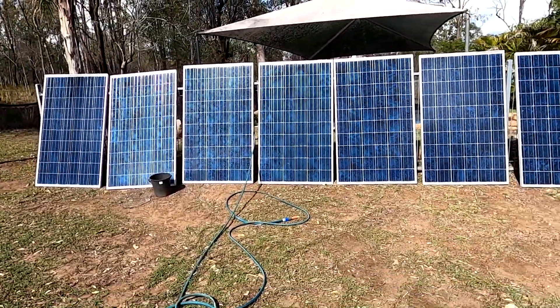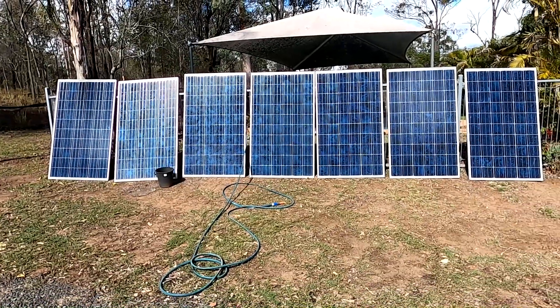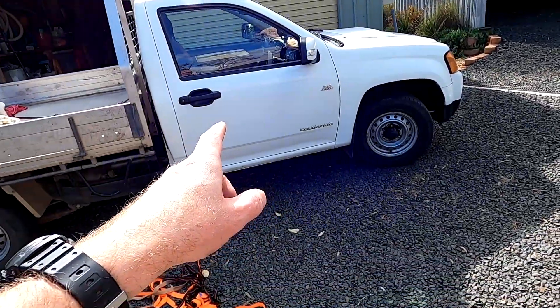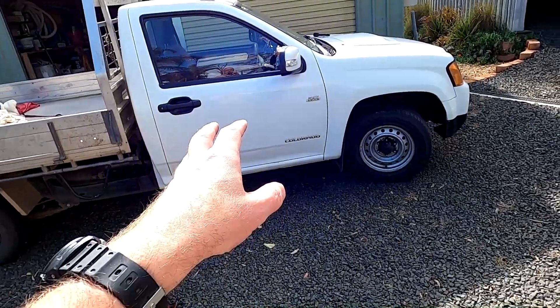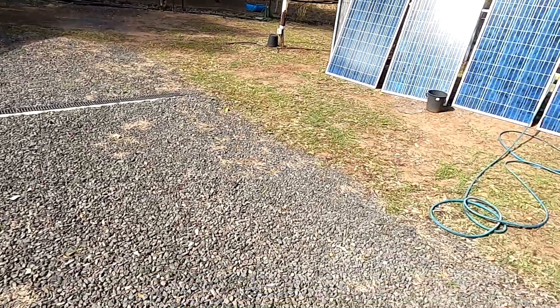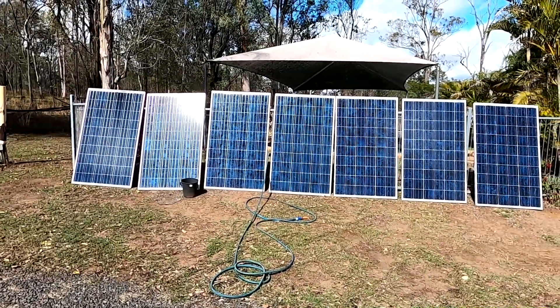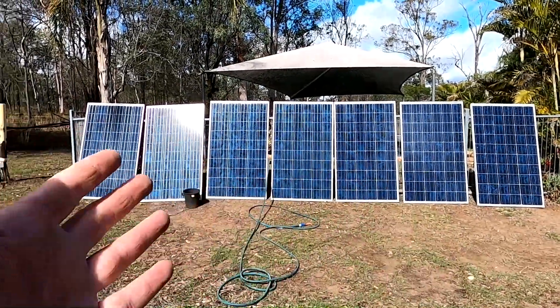I'm really stoked, guys — this is 1.5 kilowatt of solar power including a WiFi inverter for $200. It cost me $30 to fill up the car and I'll give Bob $50 for lending me the ute, so that's less than $300 all in total including transport for an awesome system.